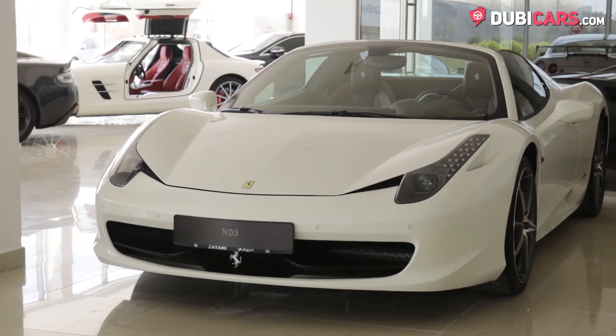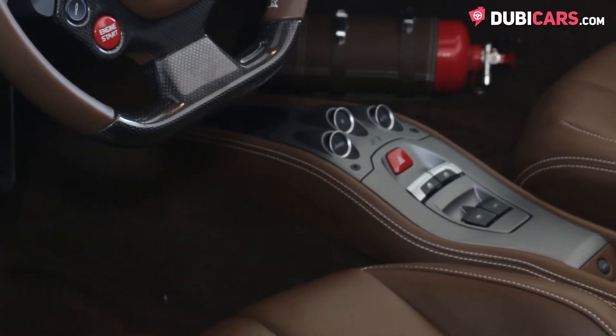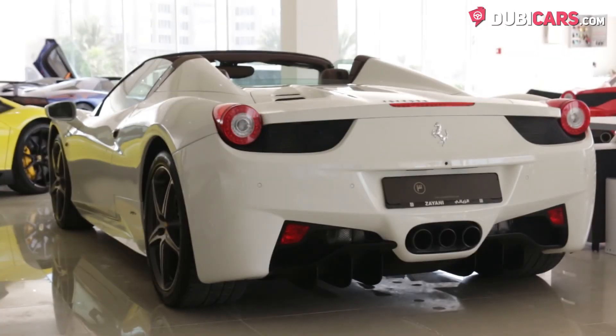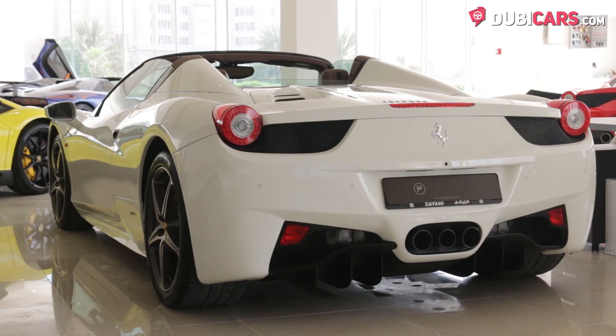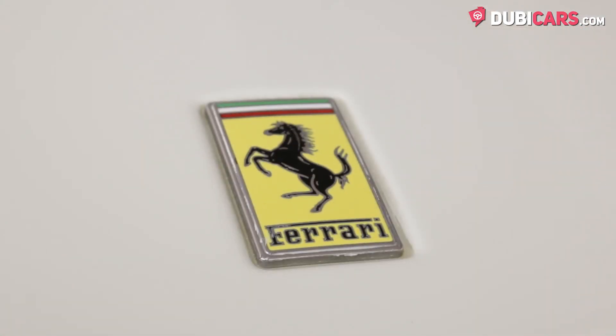In true Ferrari fashion, this convertible sports car is powered by a 4.5-litre naturally-aspirated petrol motor rated at 570 horsepower. Mated to a 7-speed automatic gearbox driving the rear wheels, the prancing horse launches to 100 in 3.4 seconds, and is more than capable of hitting a top speed of 320 kilometres an hour.